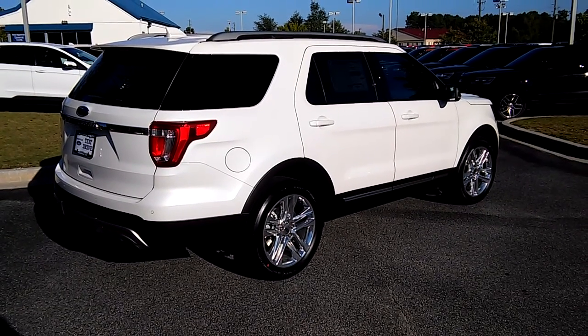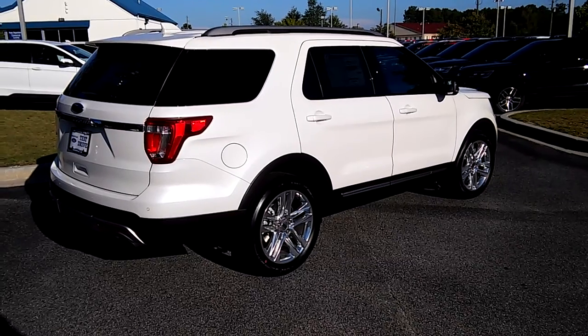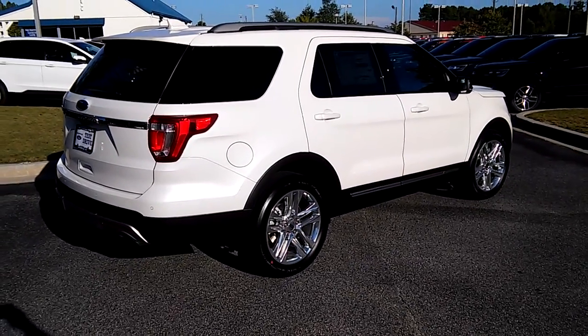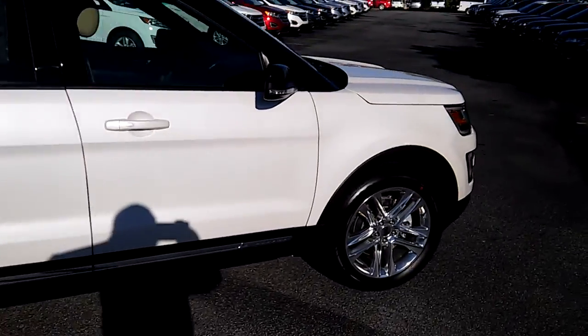Hey, how you doing Christina? This is Marquise at Loganville Ford. Here's the Platinum White 2017 Ford Explorer XLT we have here on the lot — give you a walk around, nice SUV.